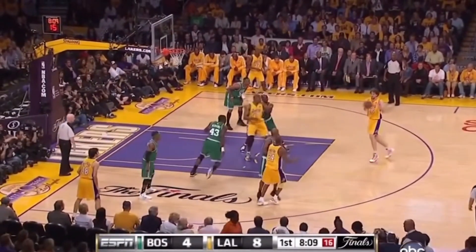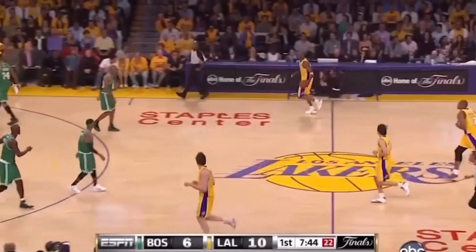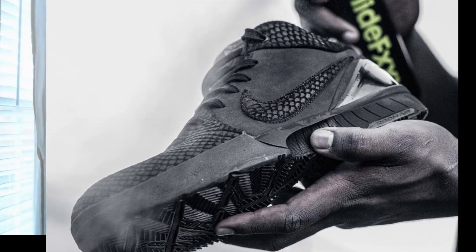Today we're going to talk about pricing, we're going to talk about where to get it, and we're also going to talk about the resale value. Talking about the shoe — the shoe looks incredible.